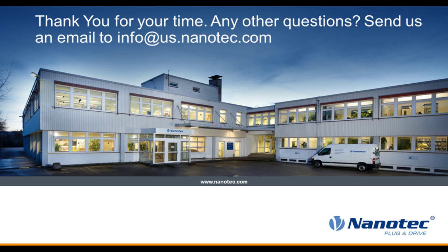We're going to jump into some questions. If you have any questions after this, please send us an email at info@us.nanotech.com — it's on our website. Label the subject as 'webinar question' and we will get it answered. The first question is: what is the difference between closed-loop microstepping and closed-loop servo?